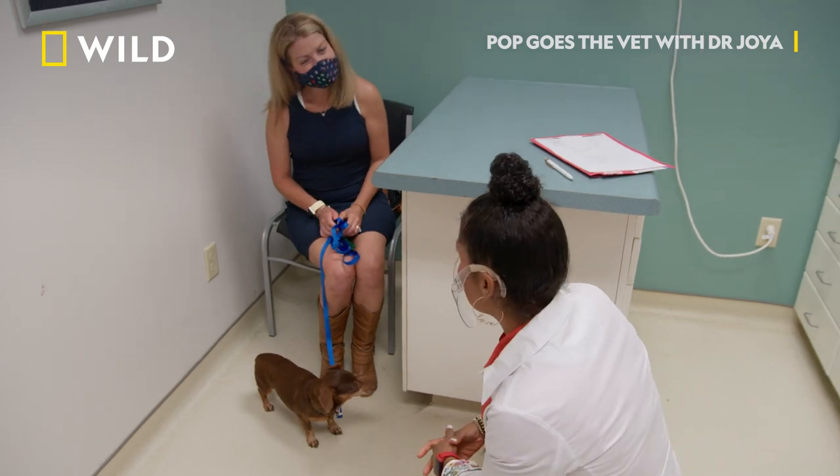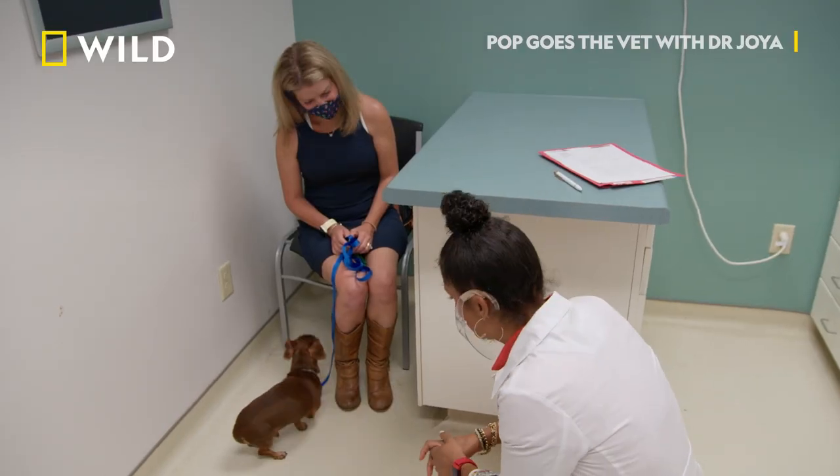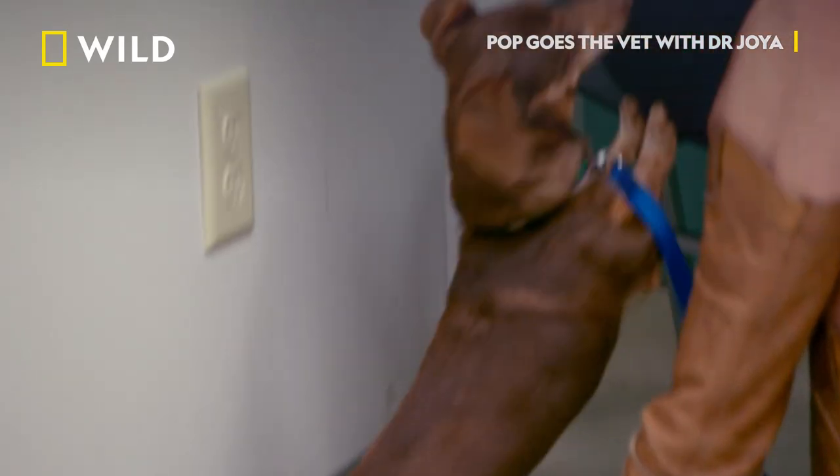I saw you have four other dachshunds. Most people that have one, they have like two or three. They're like potato chips — you can't just have one.